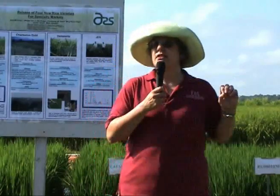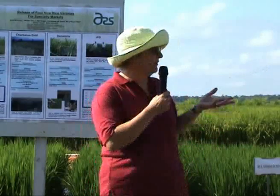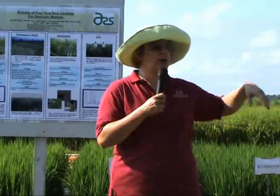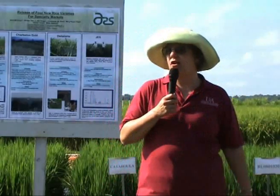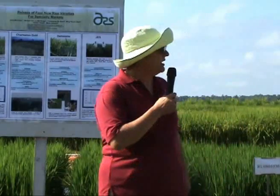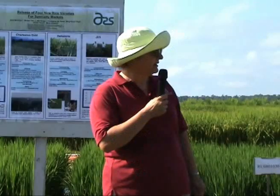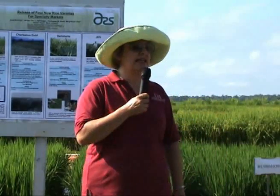The CL-181 also has very good milling yield and a kernel size pretty similar to that of the CL-161 variety. The CL-181 comes from Francis and Clearfield-161 parents, and the CL-142AR has Wells, Clearfield, and Francis for parents. The bottom one down there is Jess, the new release that came out with Dr. Darin and Dr. Rutger. It's a jasmine variety, and it looks pretty interesting — it's done pretty well in testing for the last few years.